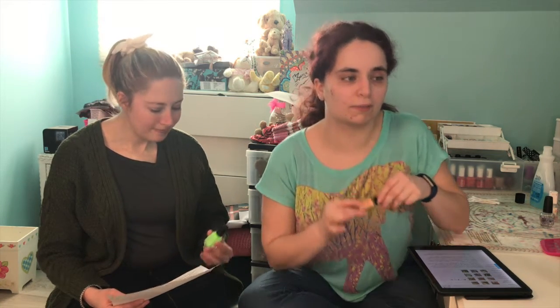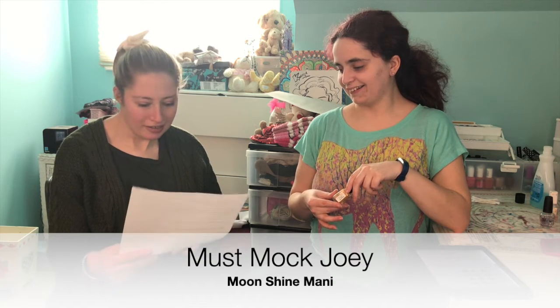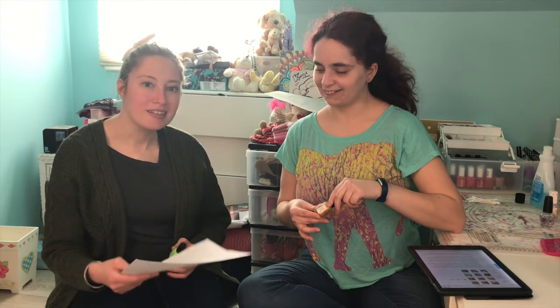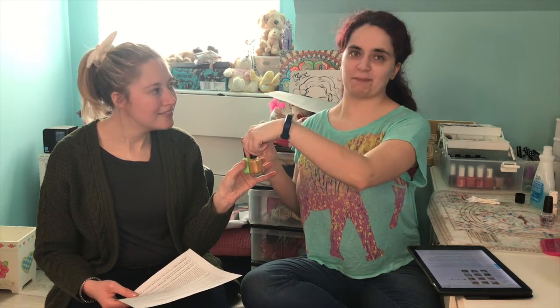Now Lauren's going to tell us what polish she'll be wearing. Mine is from the Moonshine Manny 'I'll Be There For You' collection — the Must Mock Joke. It is a neon lime cream sparkling with two sizes of gold, green, and blue shifty shimmer. These will complement well for St. Patrick's Day.